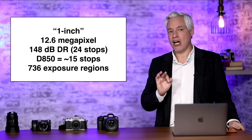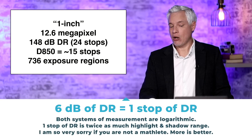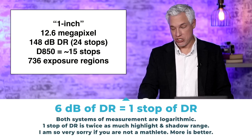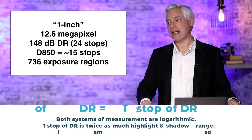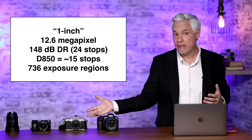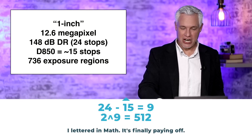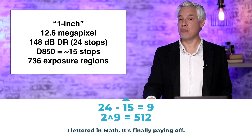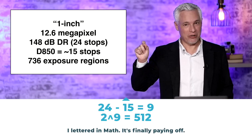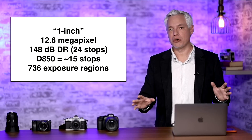It advertises 148 decibels of dynamic range at 1/30th of a second in video. That equates to about 24 stops of dynamic range. By comparison, something like an A7S3, A7R5, or Canon R5 tends to have about 15 stops. So 24 stops is 9 stops more than 15, and 2 to the 9th power equals 512 — meaning 512 times more dynamic range.